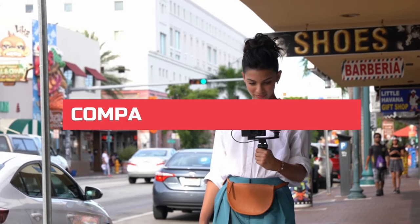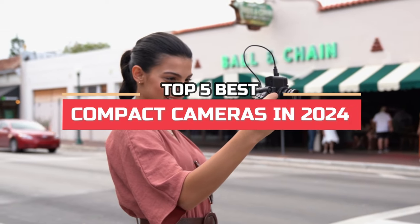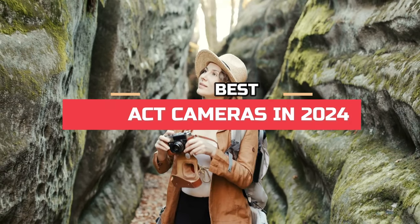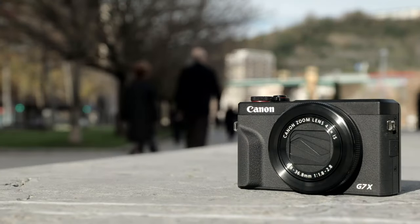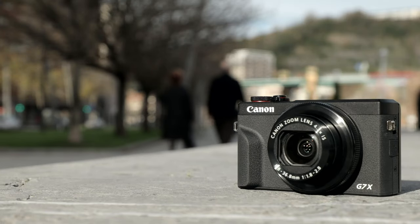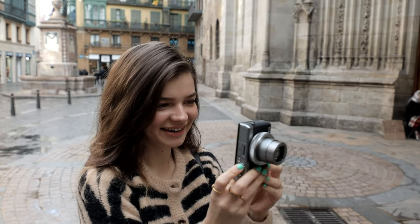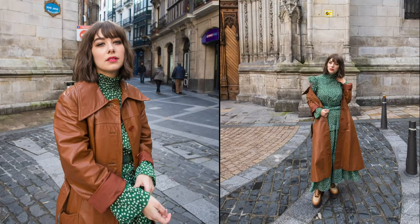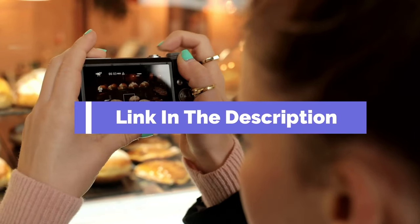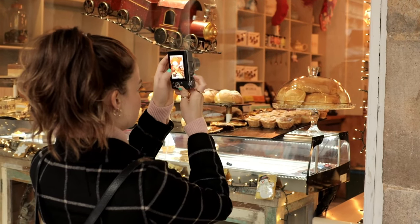Hi, everyone. In this video, we're going to look at the top five best compact cameras in 2024. We made this list based on our own opinions, research, and customer reviews. We've considered their quality, features, and values when narrowing down the best choices possible. If you want more information and updated pricing on the products mentioned, be sure to check the links in the description box below. So, here are the top five best compact cameras.